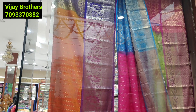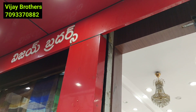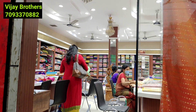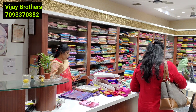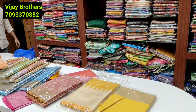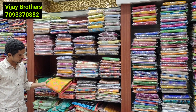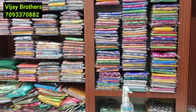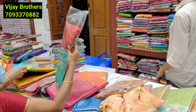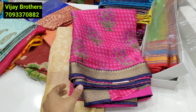Hello everyone, welcome to our channel Voice of Pranavi. Friends, we have beautiful and latest sari collections at cheap prices. You can check them at Vijay Brothers in Ashok Nagar, RTC Crossroads, Hyderabad. Check the description for the address. They deliver all over India via courier, with cash on delivery and online payment options.